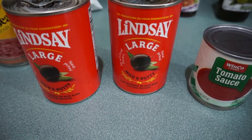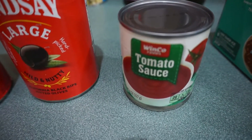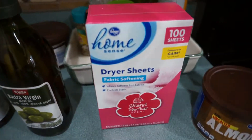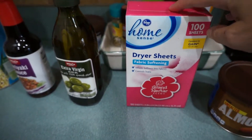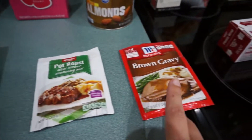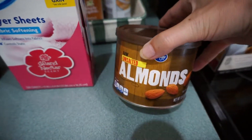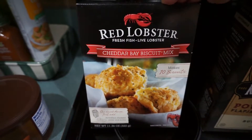Pineapple juice. Other canned goods that I needed were two cans of black olives and a little can of tomato sauce, teriyaki sauce, and olive oil. These dryer sheets smell good, I can't wait to use them, and then some Donut Shop K-cups.